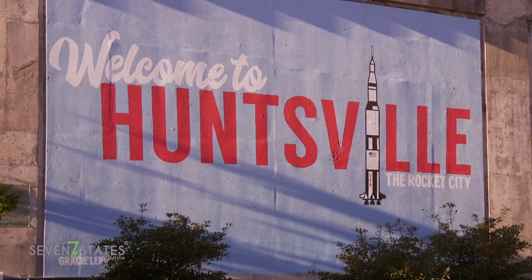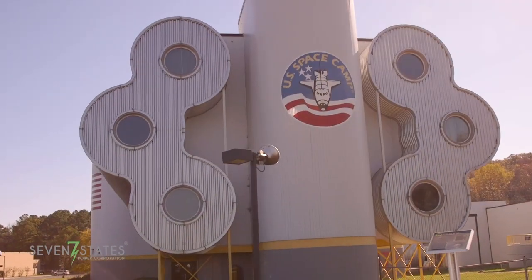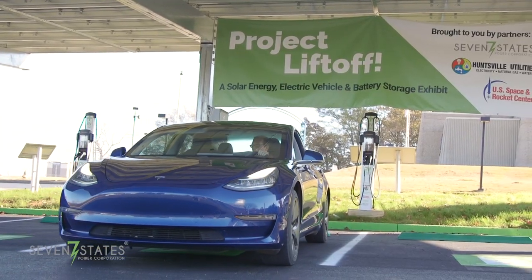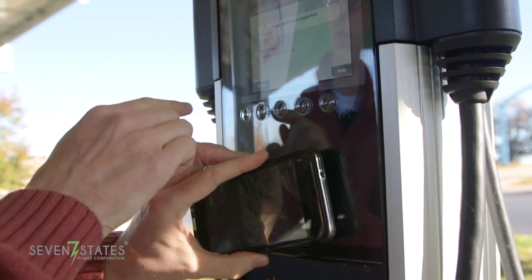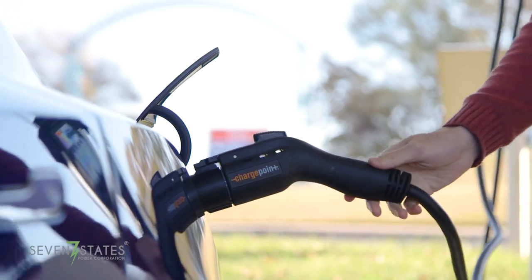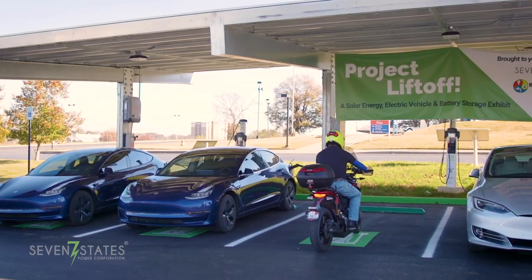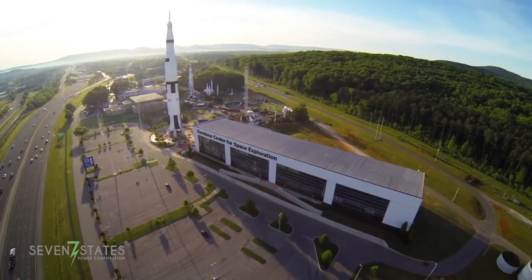Rocket City is what we call ourselves, and being able to do anything in partnership with the Rocket Center is a lot of fun. This project was particularly attractive to us because at Huntsville Utilities we have not been quick to adopt solar, charging, or car charging. So here we could dip our toe into all three in one dynamic project. We couldn't be more thrilled to be a part of this project, which will ultimately be a huge win for both Huntsville Utilities, the Space and Rocket Center, and the community that they serve.